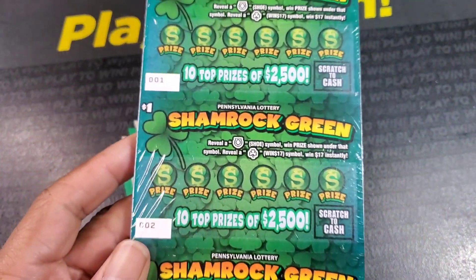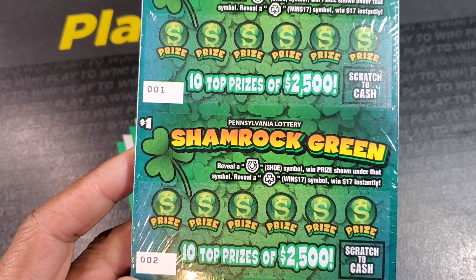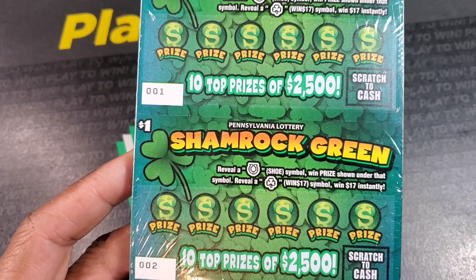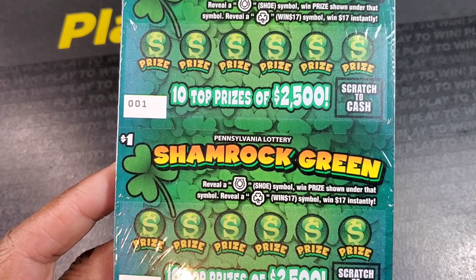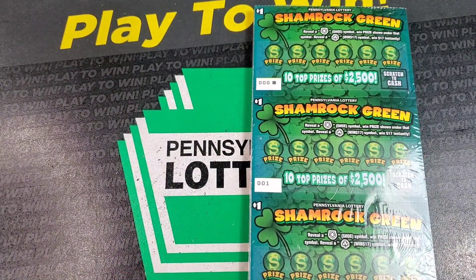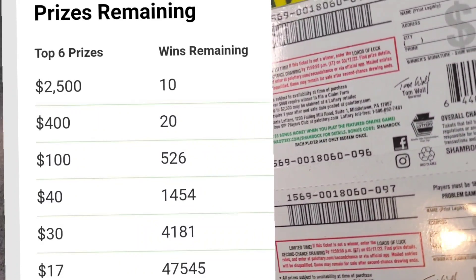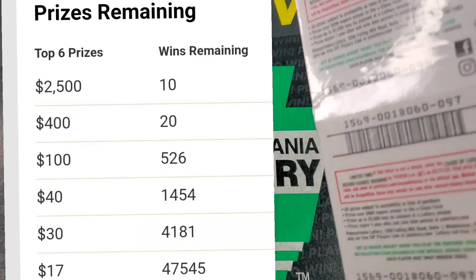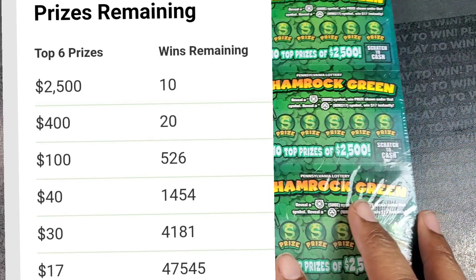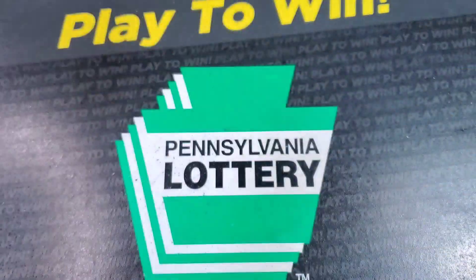Let's take a look first at the Shamrock Green ticket. This is the $1 ticket. Top prize is $2,500. You need a horseshoe to win the prize. The Shamrock wins $17. Not a whole lot to look for. The top six prizes — odds are 1 in 4.67 — and there is a second chance drawing, so make sure you enter your tickets. That's the $1 ticket.